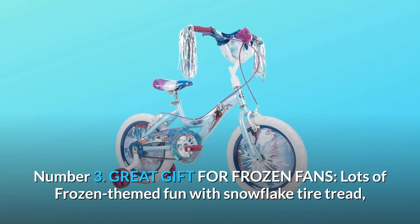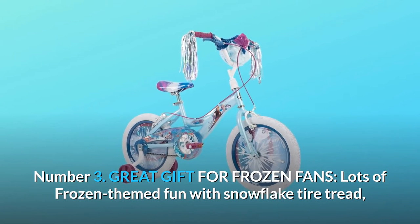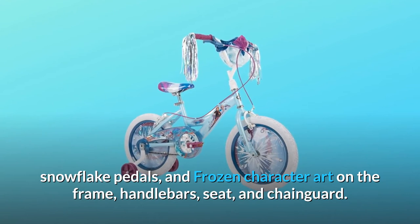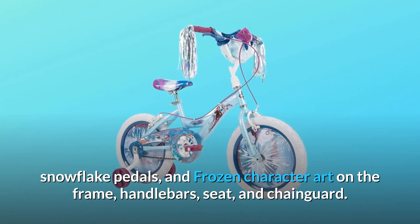Number 3: Great gift for Frozen fans — lots of Frozen-themed fun with snowflake tire tread, snowflake pedals, and Frozen character art on the frame, handlebars, seat, and chainguard.